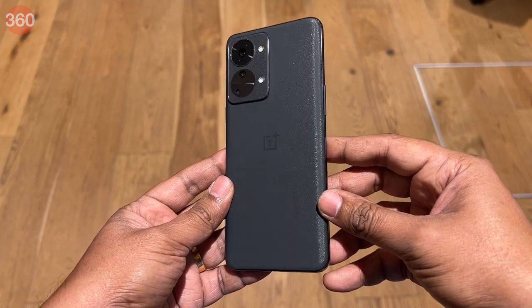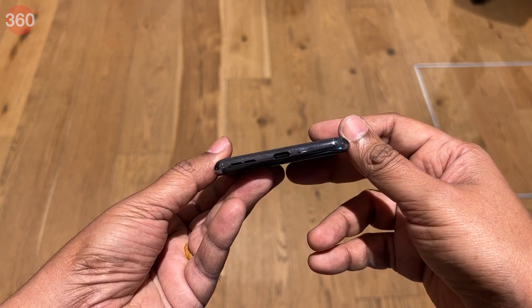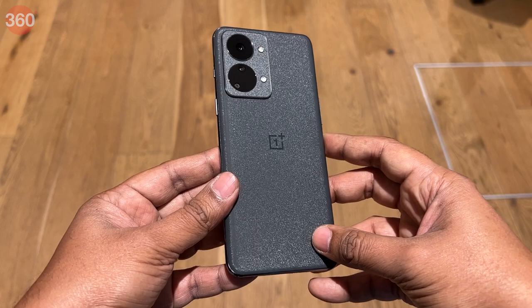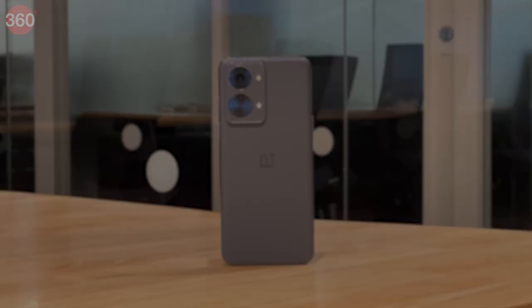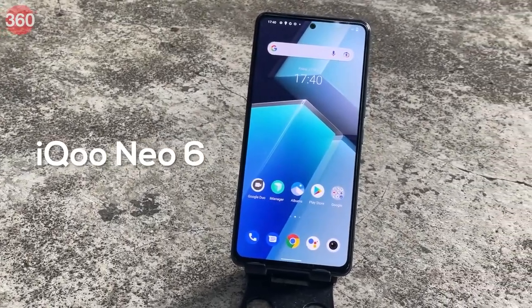The OnePlus Nord 2T 5G, starting at Rs.28,999, delivers everything most users would want in a mid-range smartphone — but that's about it. It doesn't go above and beyond to add exceptional value. Everything is within limits: a strictly mid-range processor, a camera selection with no macro capability, and a display limited to 90Hz. But whatever this phone does, it does fairly well, making it a decent all-rounder at this price point — which also means it faces plenty of competition.